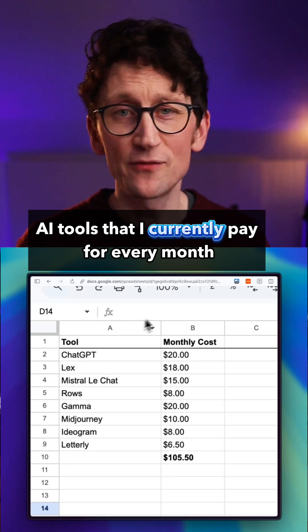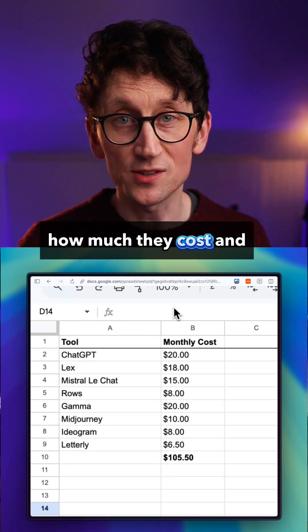These are the AI tools that I currently pay for every month, what they do, how much they cost, and whether they're worth it.